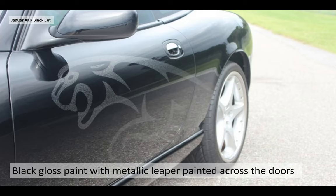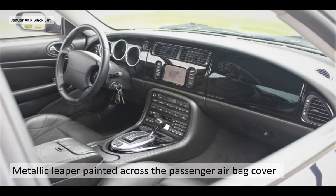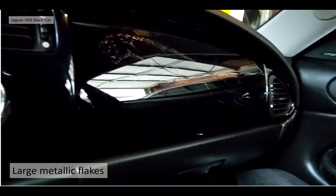Going through the details of each of the changes — obviously based on 2006 cars, but with lots of little touches. The main one is the black gloss paint with these metallic leapers painted on the side of the doors. They're not stickers — it's not a tacky modification. These are really high quality big-flake metallic leapers on the side. These are sleeper cars. The metallic leaper is also followed through into the passenger airbag cover — you can see the glint of the metallic flakes on the airbag, the same as on the doors. Really high quality stuff.